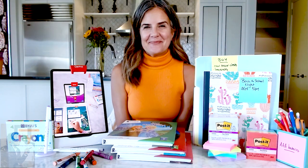Thanks so much for having me with you today. Let's talk about some of the back-to-school must-haves. I know that list grows longer and longer every year. So give me some tips on getting ready for back-to-school this season.